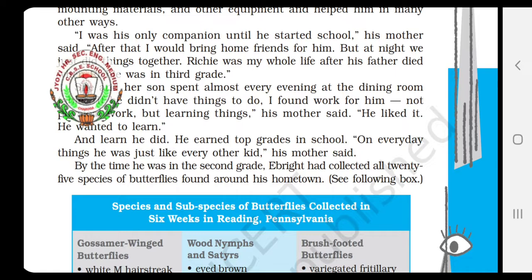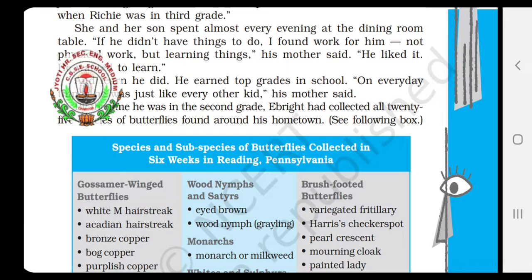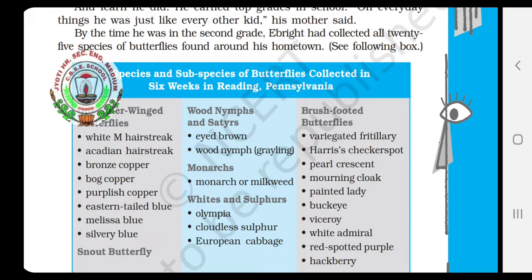And see, a table is given here — species and subspecies of butterflies collected in six weeks in Reading, which is the place in Pennsylvania where he used to stay. These are the names of the different species of butterflies which he had collected. Altogether, 25 species of butterflies he collected when he was in second grade.